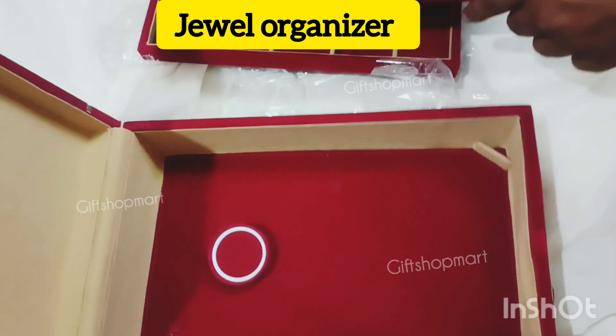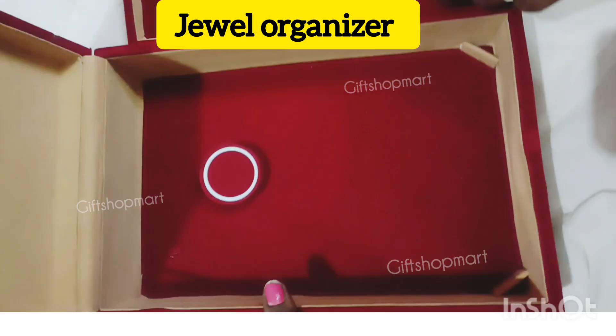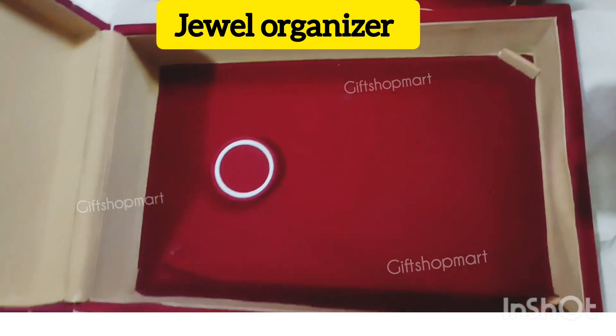This is a bag. You can use the bag, bracelet, watch, and bag. This box is waterproof.